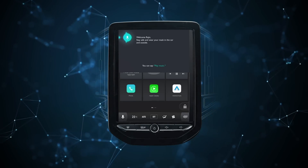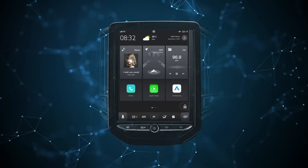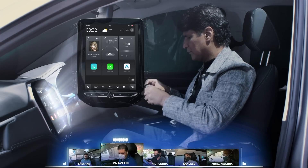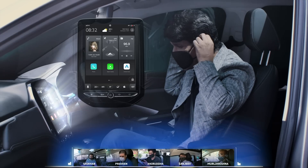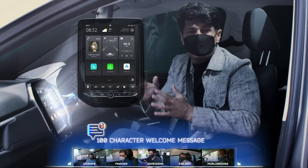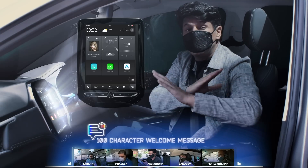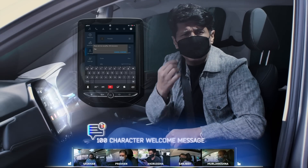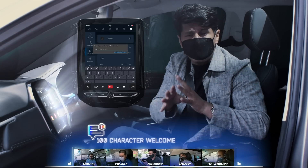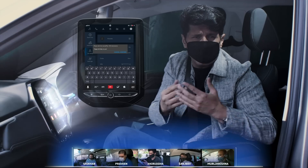Welcome Radhi, stay safe and wear your mask in the car and outside. You know, that is a great reminder. Also the perfect demonstration of the new personalized welcome message, updated now from 12 to 100 characters. Now it makes the experience even more personal. You can set it for wishing someone on a special occasion, or maybe feed in some task you want to be reminded about.